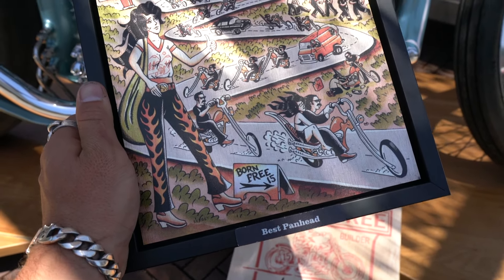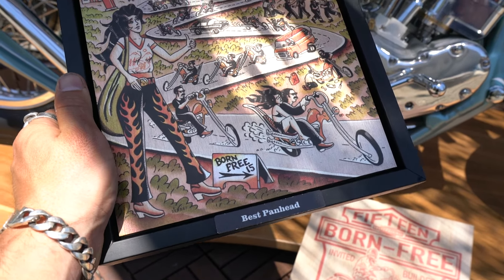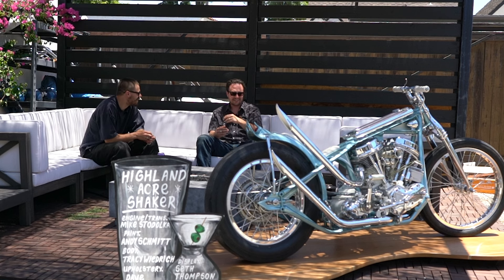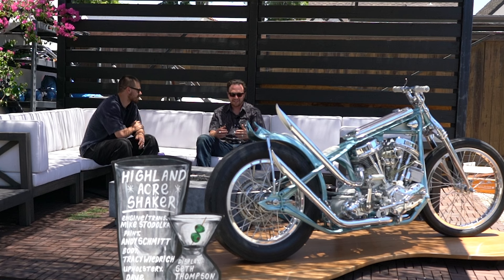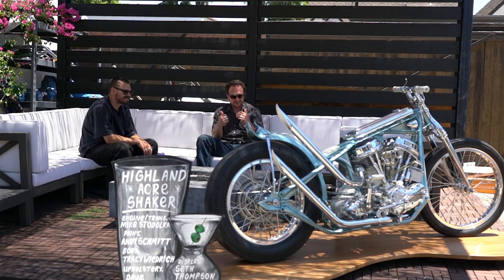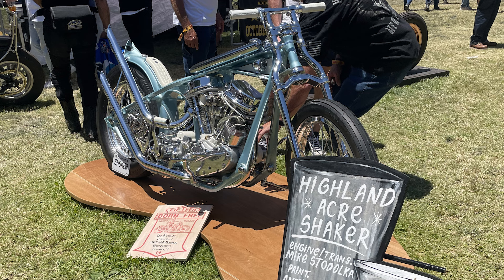Congratulations on the Best Panhead Award. Thank you — that was insane. Tell me about winning that. How did it feel? Surreal. I built this bike with no expectations of winning anything. Born Free just helped me build a bike that I would have built anyway, to a higher caliber. It helped me spend more money than I would have never spent. I was just sitting back there already full of adrenaline, stoked to be there, kind of overwhelmed. Then getting called up there — I swear I blacked out walking from the back to the front. I was on autopilot. Overwhelming, stoked. I didn't think that was going to happen. I didn't anticipate winning anything — I was just happy to be on the grass with a bunch of dudes whose bikes I've followed and admired for a long time.